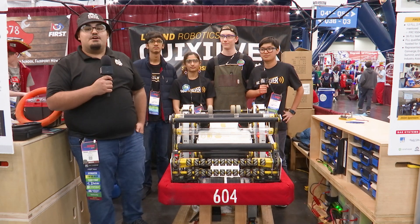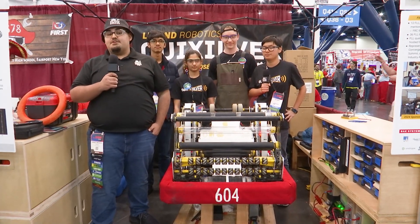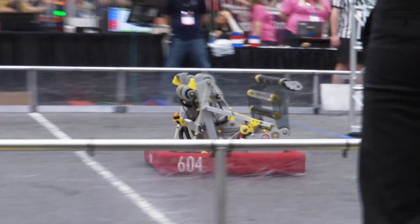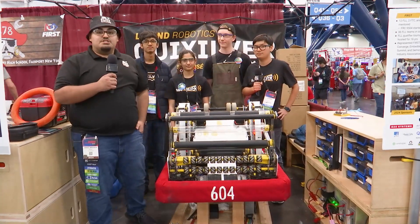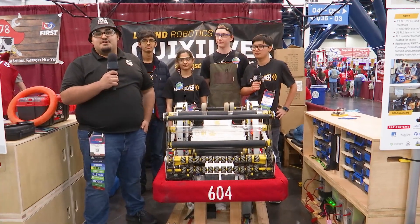Hey everybody, what's going on? It's Angel here on the Milstein Division. I'm here with Team 604 Quicksilver, winners of the Sacramento and Monterey Bay Regional. This team has an amazing launcher, amp, intake, and some cool things that they're doing with software. So let's move on to 604 Quicksilver on this episode of Behind the Bumpers.